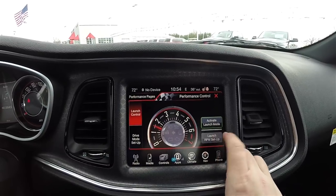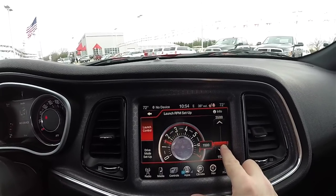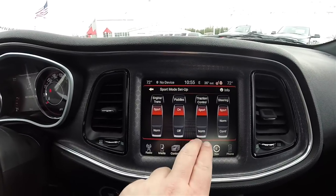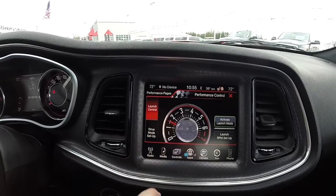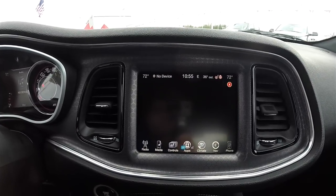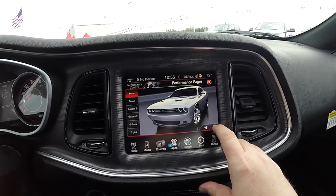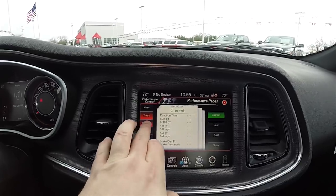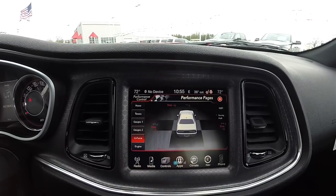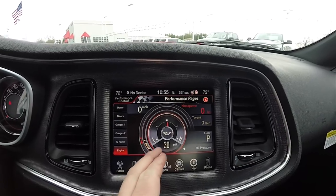Looking at the super track pack performance pages — you can set your launch mode anywhere from 1,500 RPM all the way to 3,500 RPM by dragging the slider. You can also set up your drive mode for engine, transmission, paddle shifters, traction control, and steering. Going into performance pages gives you a home page where you can select different display images and access various timers, different gauge packs, lateral and horizontal g-forces, and your engine power output. The outer ring shows horsepower and the inner yellow ring shows torque. It also displays oil pressure.